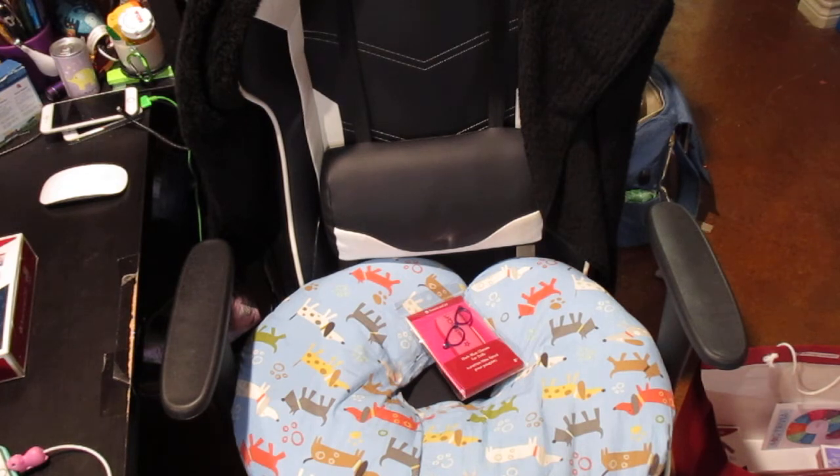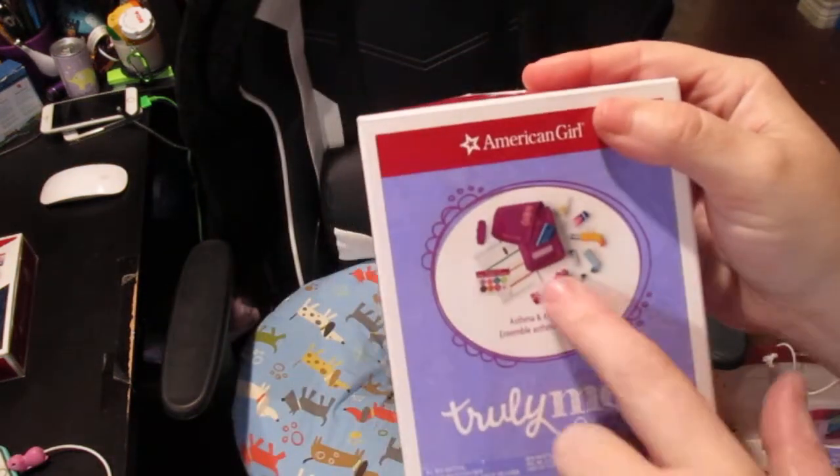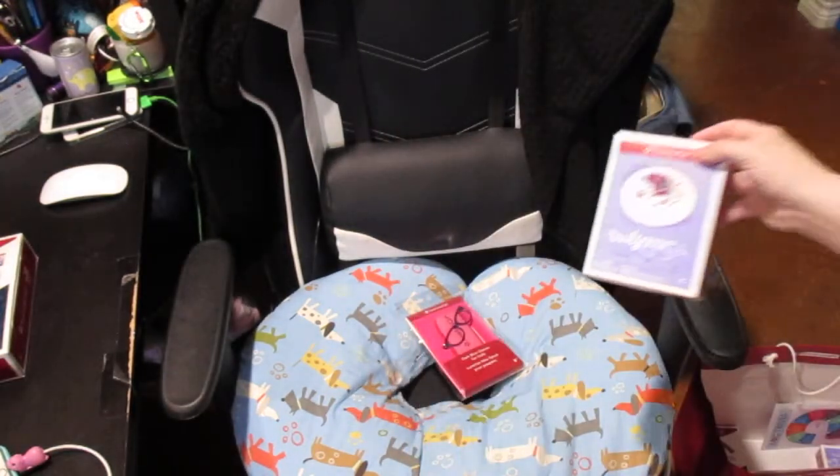I'm not going to fully open this right now — I'm going to do a box opening in a separate video of this because there are so many little items inside, and another one of the things I got as well. I'm already at 12 minutes and I still have stuff left.